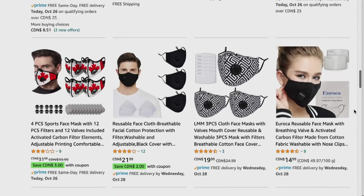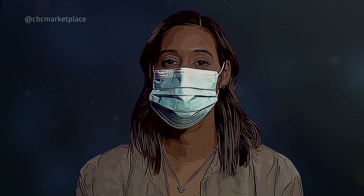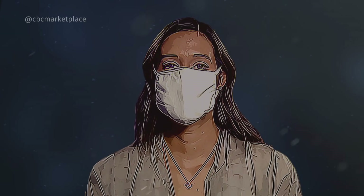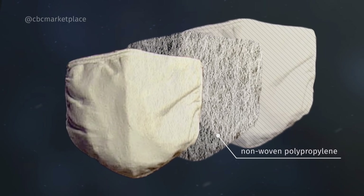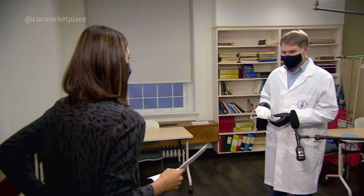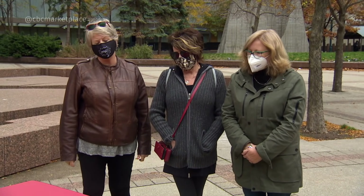The masks that perform best are disposable surgical-type masks with non-woven polypropylene. You can see there are no holes — it's like a wall. That fabric filters out far more particles than the other fabrics tested. And get this: a three-layer mask with non-woven polypropylene between two layers of cotton works as well as the gold standard — a medical N95 — and it's way more comfortable. It performed honestly almost as well as the N95.